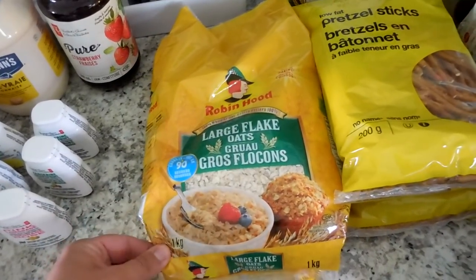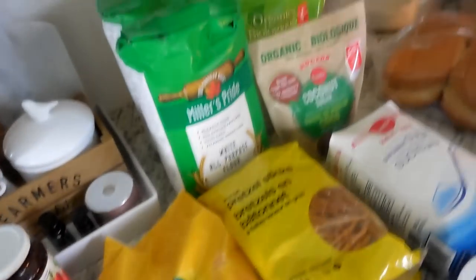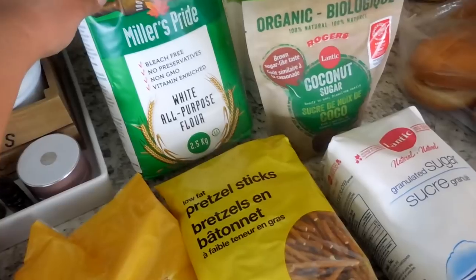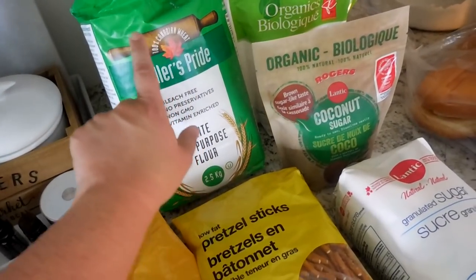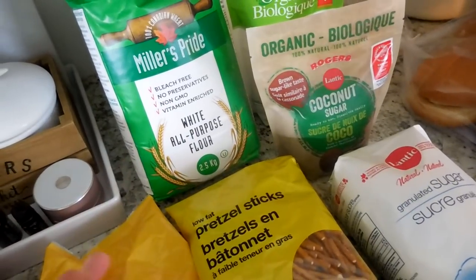I got some large flake oats — we are loving oatmeal in the morning and we're running low. I got two packs of pretzel sticks and two bags of white all-purpose flour. I really like this particular brand, Miller's Pride — it's 100% Canadian wheat, bleach-free, no preservatives, non-GMO, and of course it's vitamin enriched.